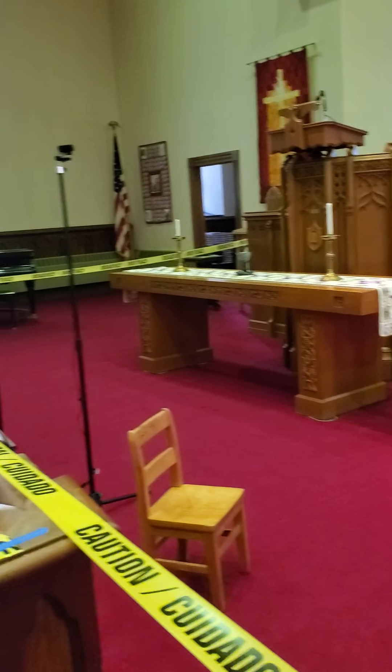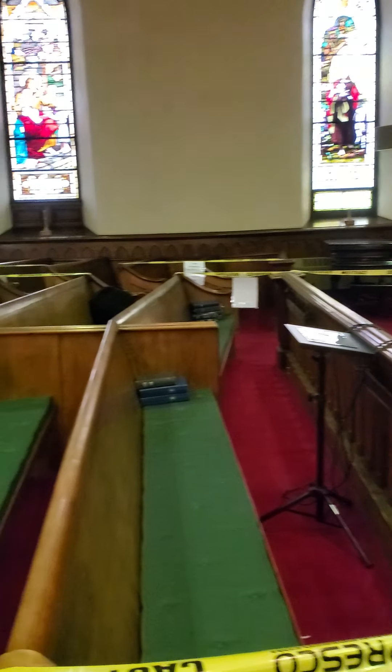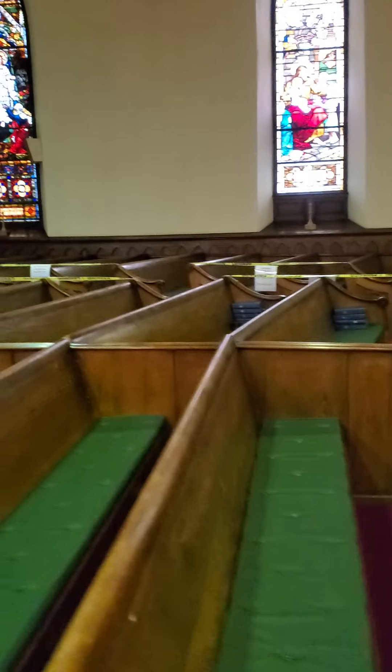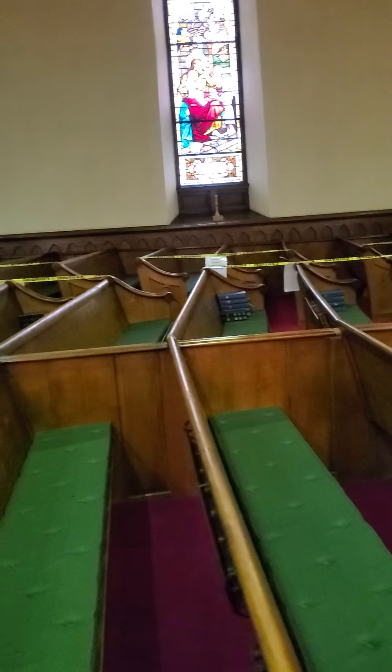The other sections are just like the center aisle. You can see from a distance over here — taped off so that there are two pews empty, one pew with people sitting in it.